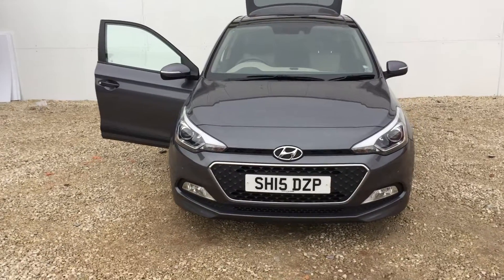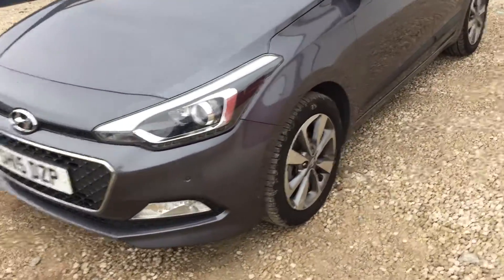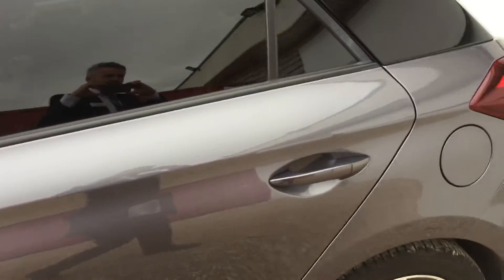At the front of the car we have the LED daytime running lights along with the front parking sensors, the beautiful 15-inch alloy wheels, and we have the integrated indicators on the wing mirrors. The car comes in a lovely metallic grey colour.